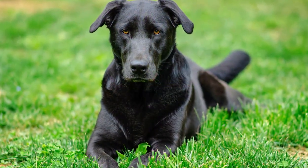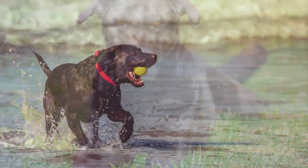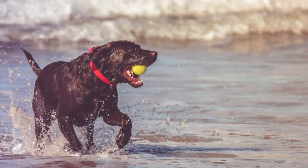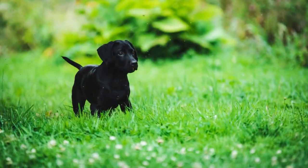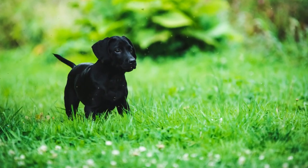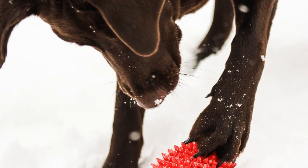The Labrador Retriever's coat is short and dense but not wiry. The coat is water-resistant, so the dog does not get cold when taking to the water in the winter. That means the dog naturally has a slightly dry, oily coat. Normal colors are black, yellow, and chocolate.